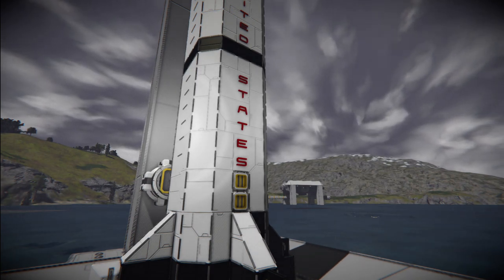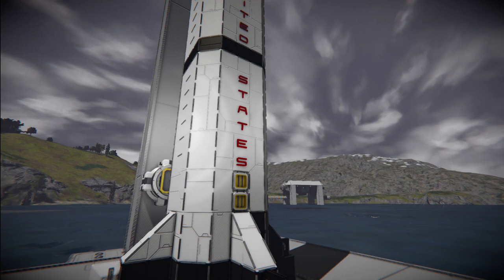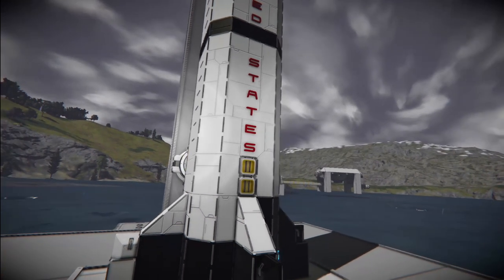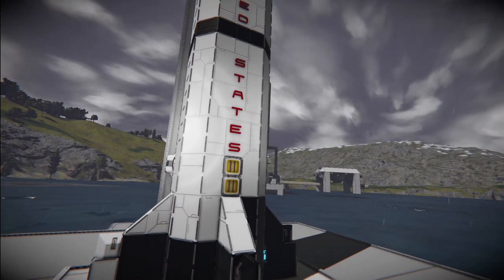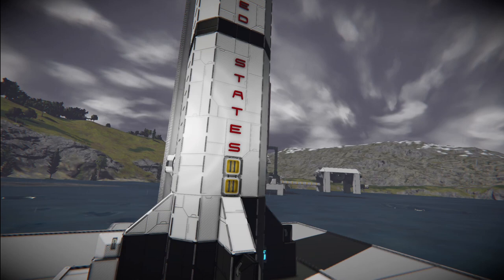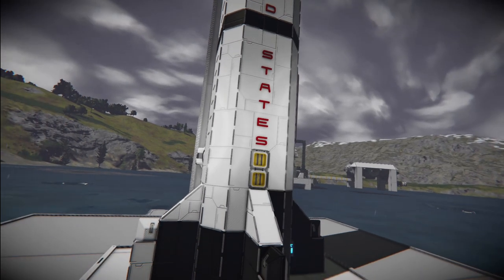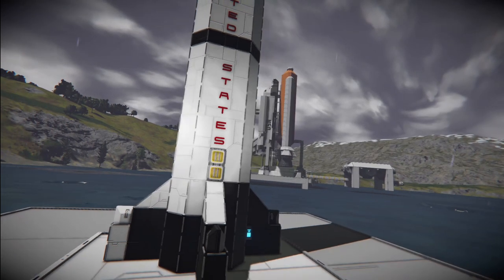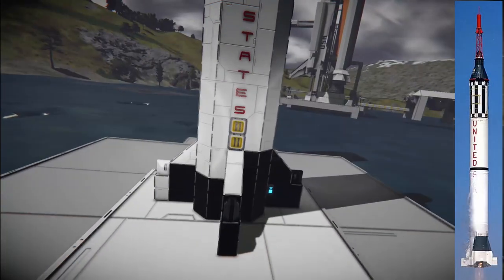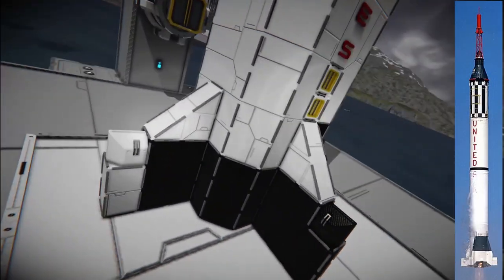It didn't go into orbit — he just went up and came back down, it was like three minutes, something along those lines. A good show to watch if you're interested in early rocketry is 'The Right Stuff' on Disney Plus — it's a really good series, and this is where I got the inspiration to build this rocket. As you can see it's quite a thin rocket with only a single engine.